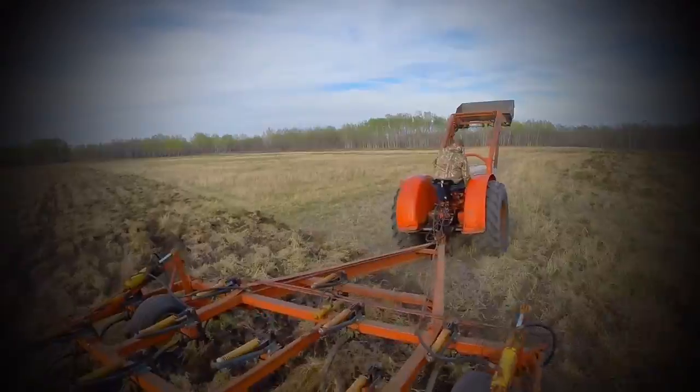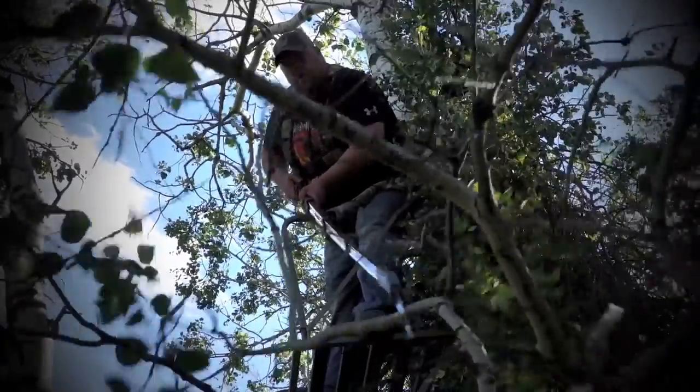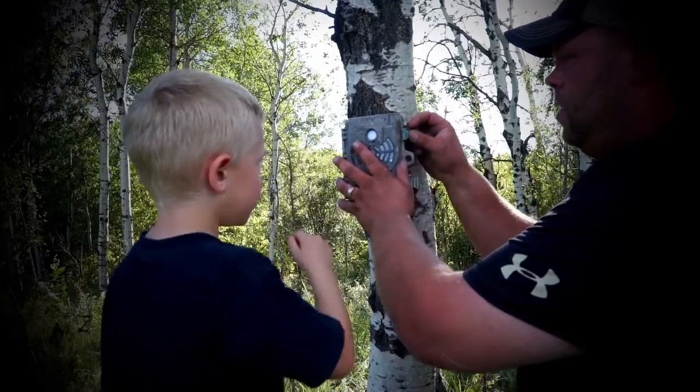All summer long we worked on this plot. We got everything seeded. We got set up on that south side — it's a property that we've hunted, we've watched these deer grow here for the last six or seven years. We got set up, the season came, and we're in exactly the wrong spot.